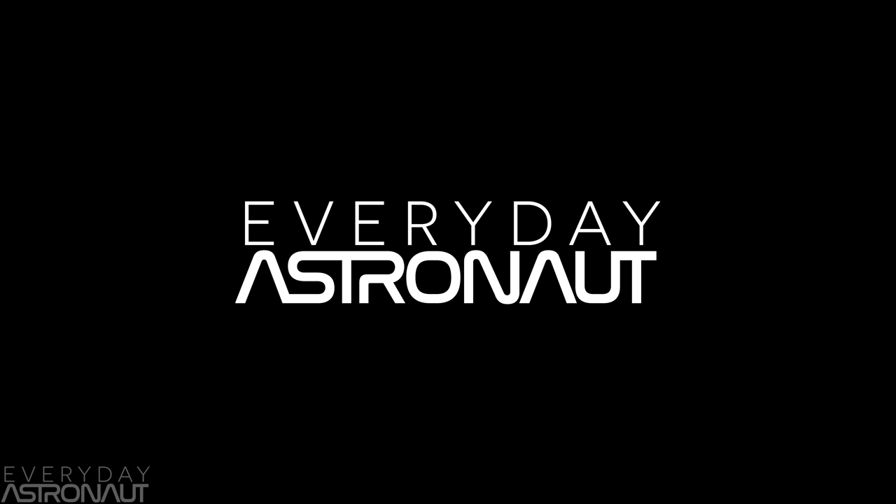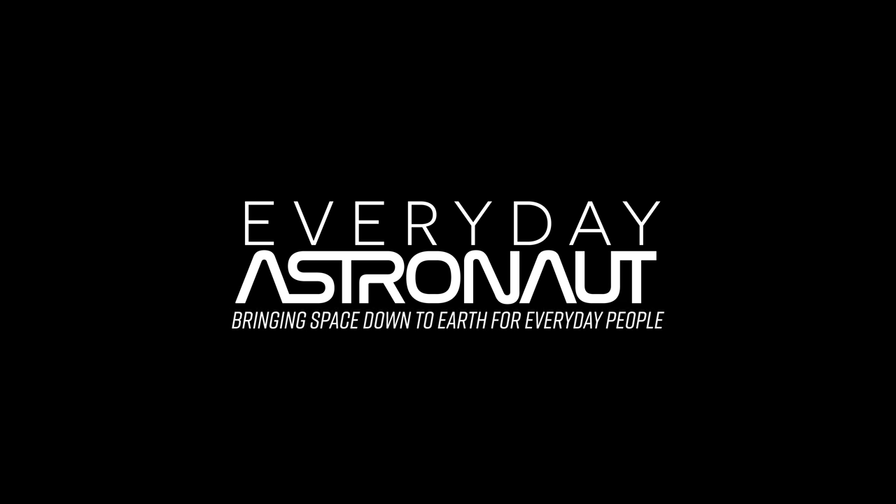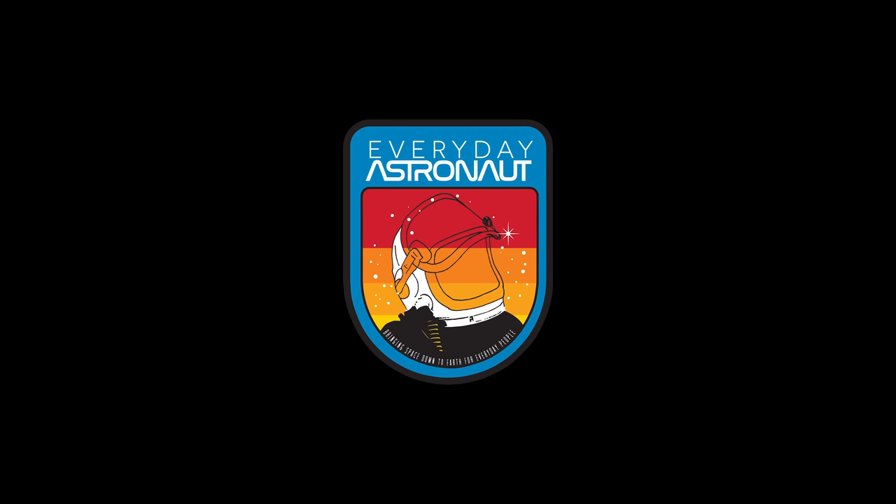Well, that's gonna do it for me. I'm Tim Dodd, the Everyday Astronaut, bringing space gift ideas down to Earth for everyday people. I'll see you next time.